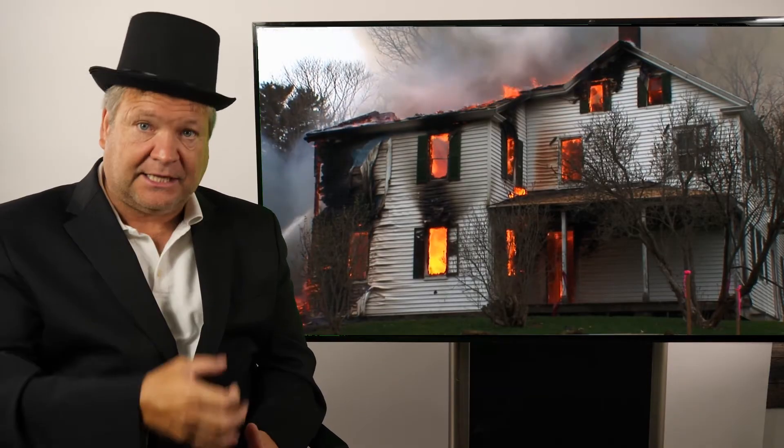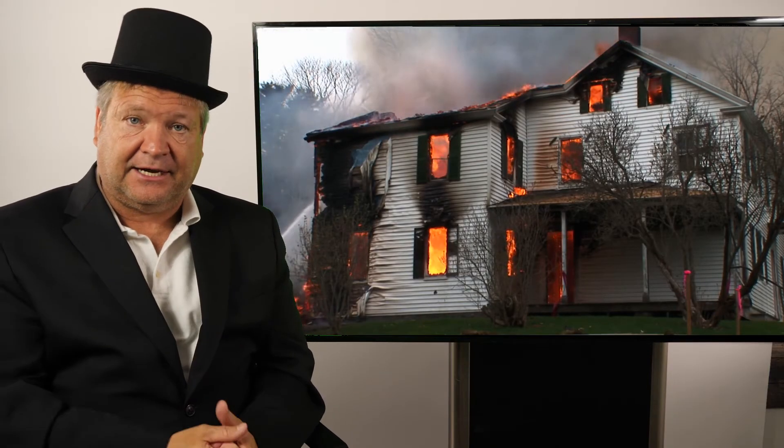That's what creosote is all about, and that's why it's so important to first, have your chimney cleaned — every year. Second, make sure you burn hot fires and use hardwood. Third, and most importantly, make sure your draft is good. Your draft is affected by a clogged chimney cap, by unparched smoke chambers and corbeling, all of which decrease draft.